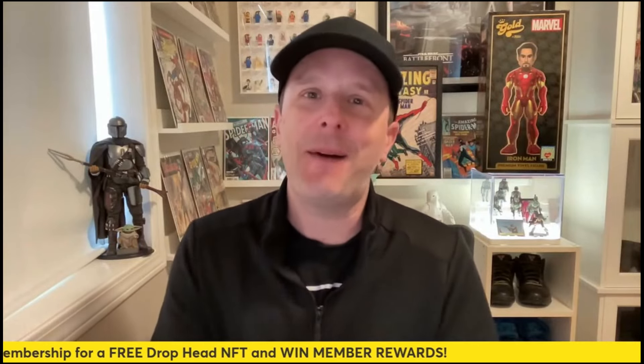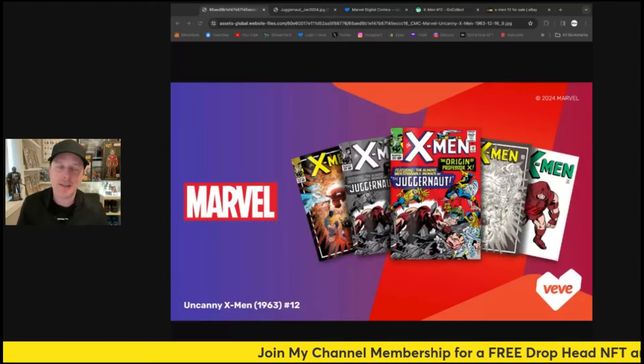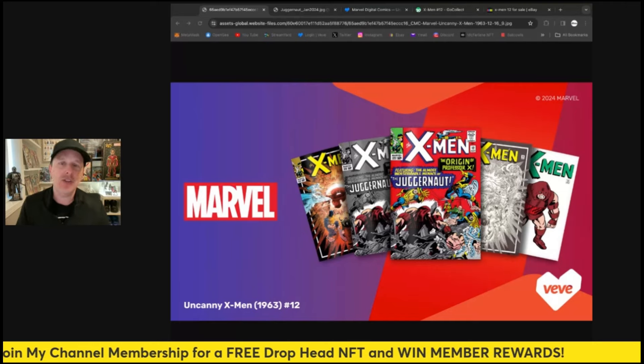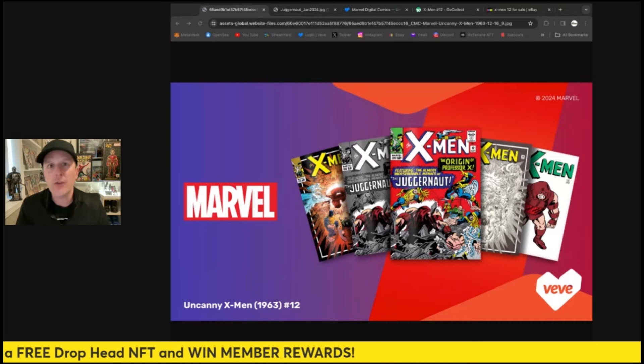Hey everybody, this is My Collectibles coming back with another video. We have X-Men 12 with the Juggernaut coming to the app — here is a first look at it. It looks absolutely awesome, this is an absolutely beautiful comic, a really great silver age comic. Borderline grail, definitely worth a lot of money in print in IRL.